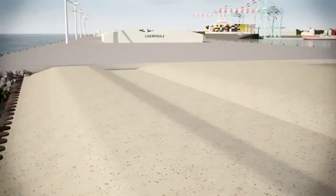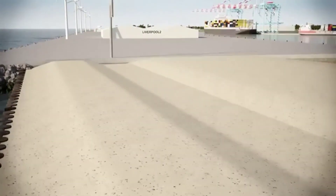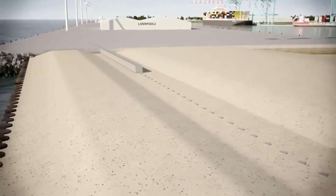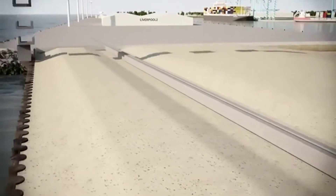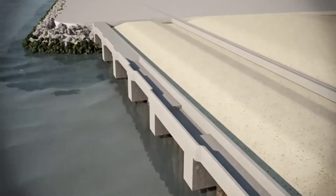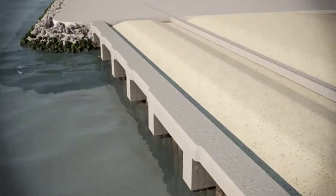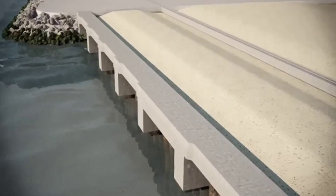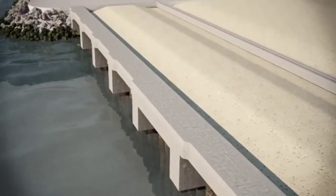Additional concrete piles, capped with a reinforced concrete beam, form the foundations for the rear legs of the large ship-to-shore cranes. A similar beam is added to the front wall piles. This front beam is precast in sections and lifted into place, saving time and reducing the safety risk to the workforce working over water.